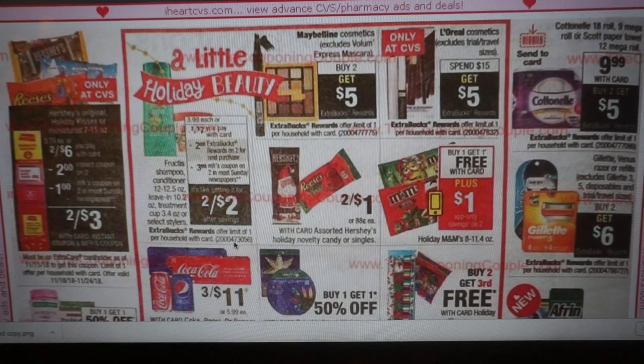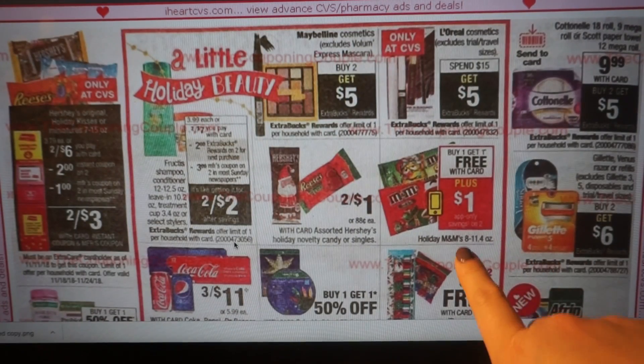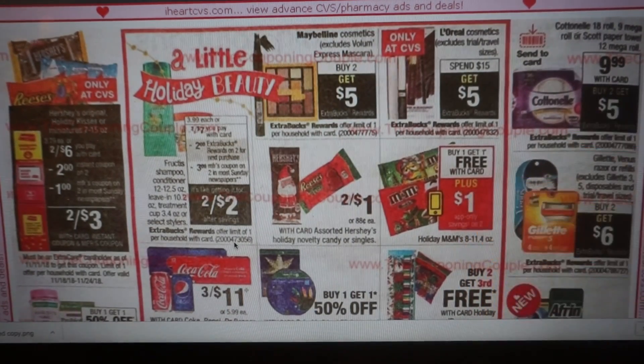Maybelline is buy two, get $5. We have L'Oreal spend $15, get a $5 extra buck. A little stocking stuffer candies are two for a dollar. We have M&Ms Holiday — buy one, get one free, plus a $1 app-only coupon, so you can get that Sunday, add it to your account by clicking on it, and use it at checkout. Gillette Venus Razors are buy two, get $6 — not a great deal. They're buy two, get $8 this current week, so don't wait.